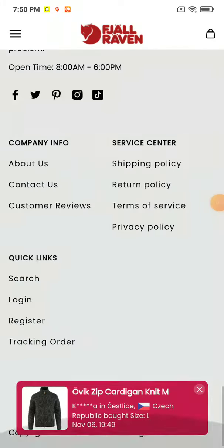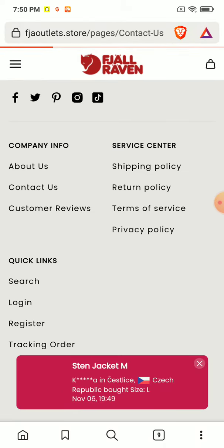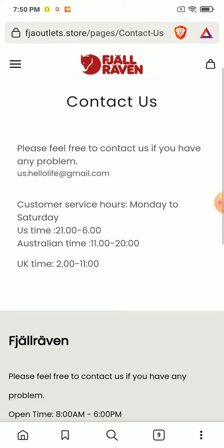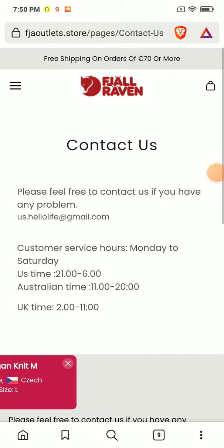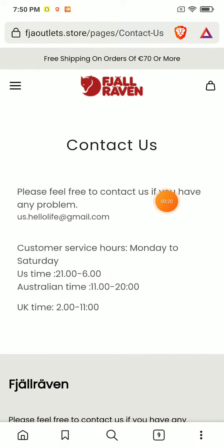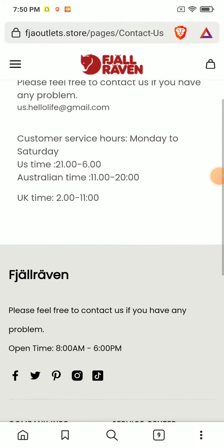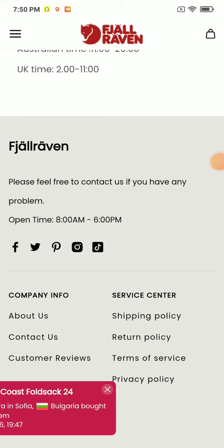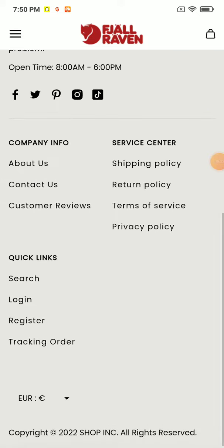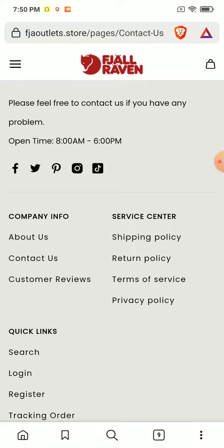I'm going to show you this website — it's a camera-related website. In the content section, you can see they have provided an email address, but the telephone number is missing. The social media links for Instagram and Facebook are also broken — if you click on Instagram, their page will not open. These are some huge negatives in the content section of this website.